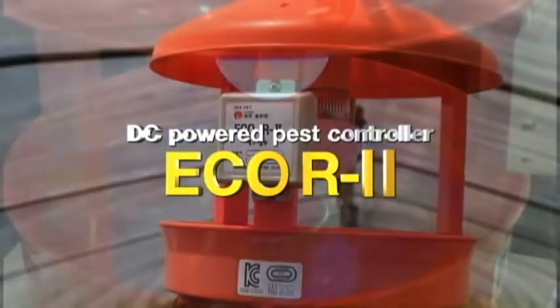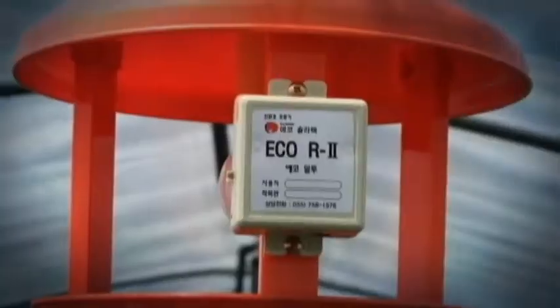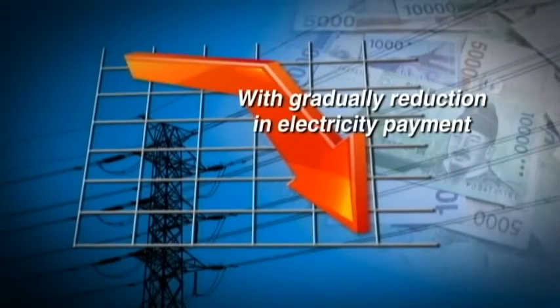We recommend you DC-powered pest controller ECO R2. With gradually reduction in electricity payment, you can use with $0.5 per month.